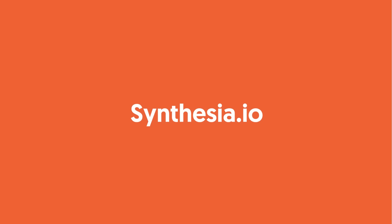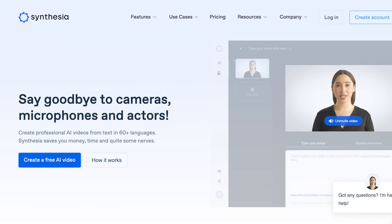Next, Synthesia.io. If you're camera shy and you don't like to talk in public, you may like this one. It generates video that looks almost identical to a human speaking, and it'll almost freak you out because it's pretty realistic.